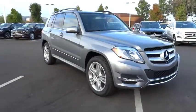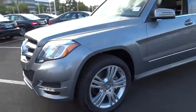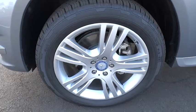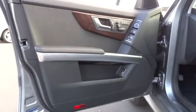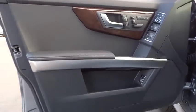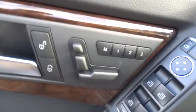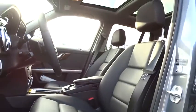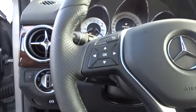Here are some of this vehicle's great options: stability control, all-wheel drive, traction control, anti-lock braking system, steering wheel audio controls, power passenger seat, adjustable steering wheel, power steering, driver airbag, four-wheel disc brakes, floor mats, aluminum wheels, keyless entry, cruise control, rear defrost, climate control, AM-FM stereo radio, fog lamps, bucket seats, MP3 player.